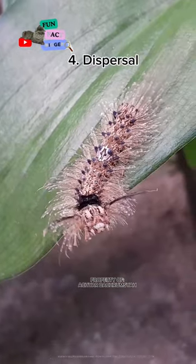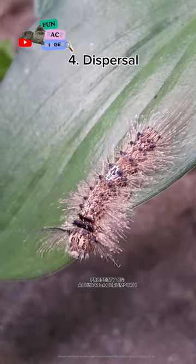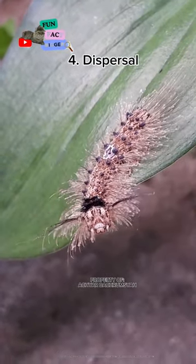Gypsy moth caterpillars can spread in a variety of ways. They can crawl long distances, and they can also be spread by wind.